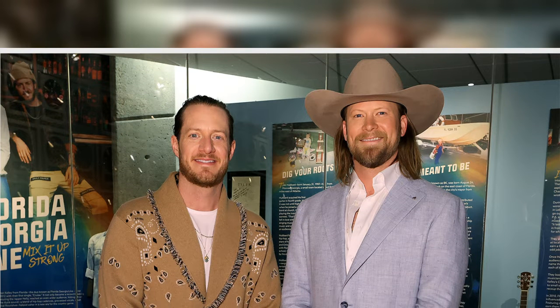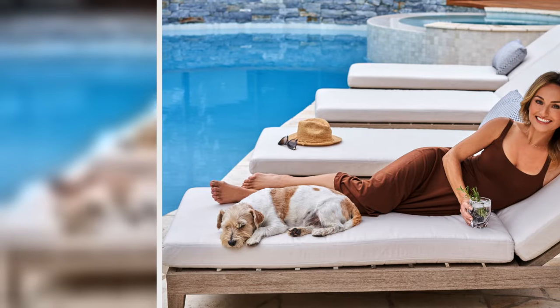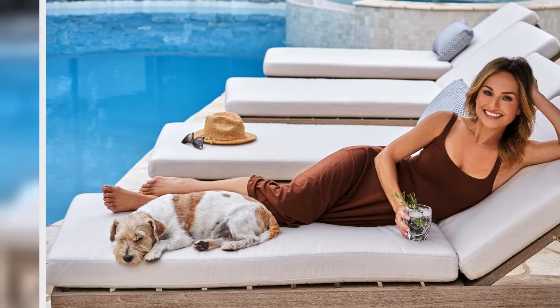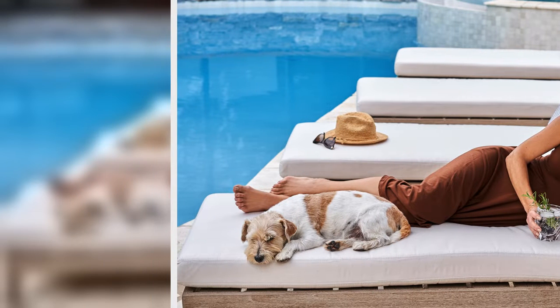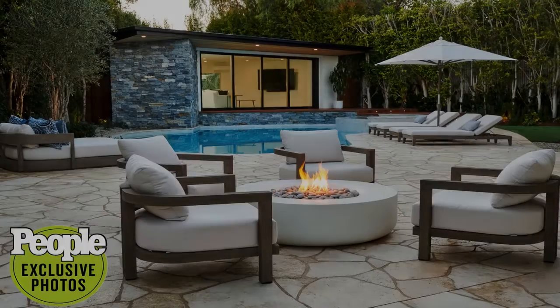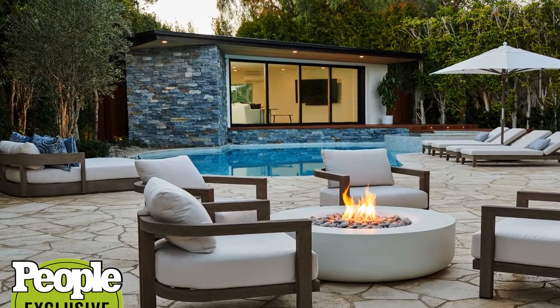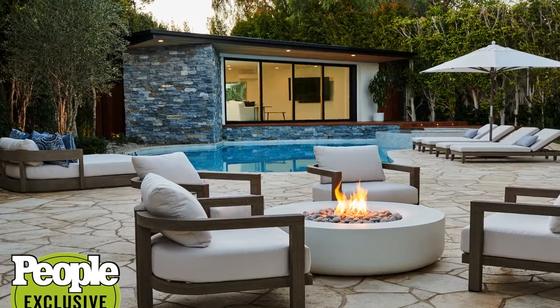When Giada De Laurentiis first checked out the Hidden Hills, California home she moved into in November, she was immediately sold on one feature: the backyard. 'I was really drawn by the privacy and there was a lot of potential in the yard, and so that's really why I bought the house,' the Food Network star, 51, whose new show Simply Giada began airing in January, tells People exclusively. 'I wanted the ability to sort of live indoor-outdoor, that was my big thing. That's the beauty of living here in California — taking advantage of the outdoor space.'